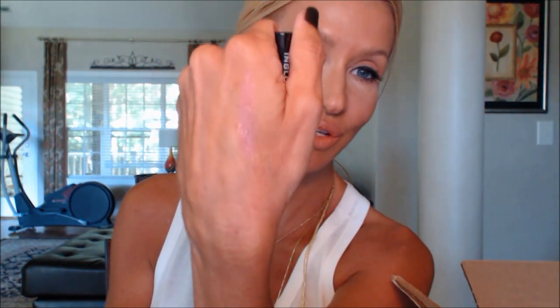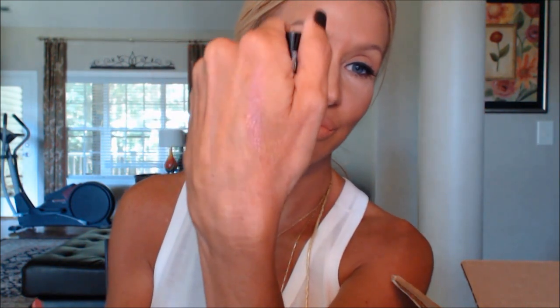I'll swatch it — it might not show as well as on my lips. You can see it's a beautiful lavender pink nude color. She also sent me the Living Proof Style Extender, which locks in your style longer. I cannot wait to try this because yesterday I got my roots done and my hairstylist used a really interesting new treatment.